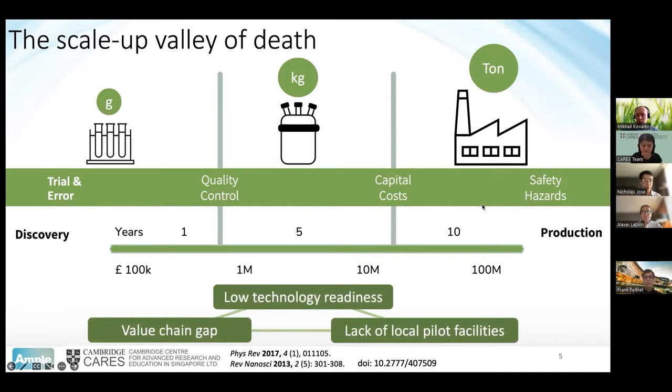Furthermore, over the last few decades as we've been developing nanotechnology, we've remained in a very low state of technology readiness to push things to ton-scale manufacture. This low technology readiness has resulted in a lack of local pilot facilities — facilities to take materials from gram scale to ton scale production. As a result, many of these materials haven't actually been commercialized. As a result of that, there's a value chain gap. No one really knows how to take nanomaterials properly to market. This creates a really bad feedback effect that we need to overcome to properly commercialize nanomaterial technologies.